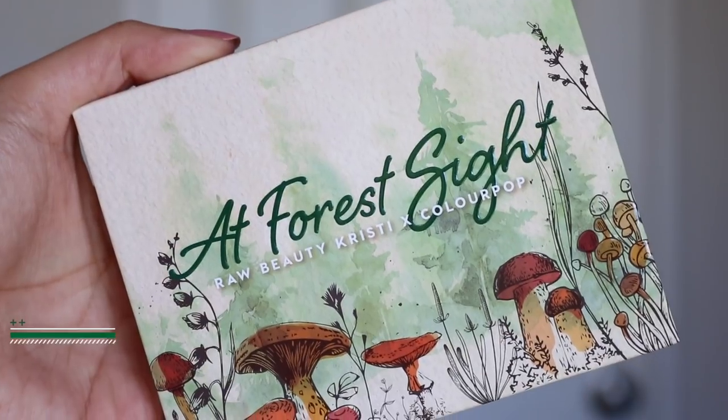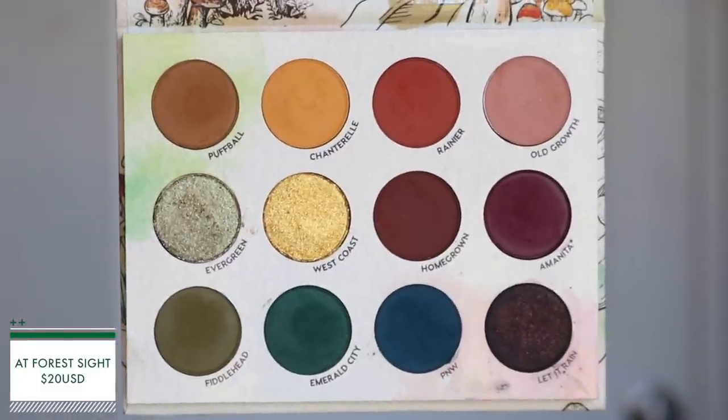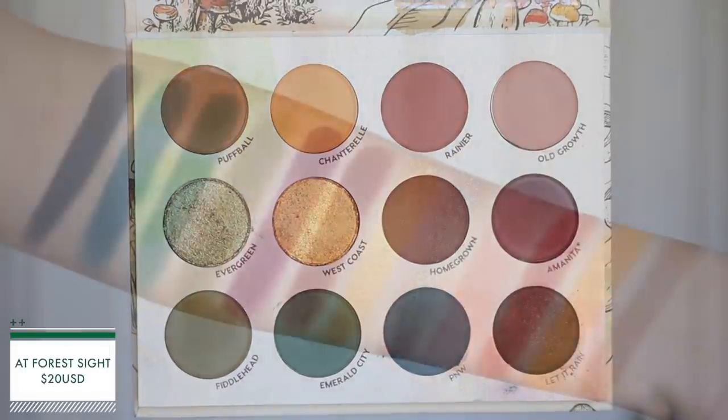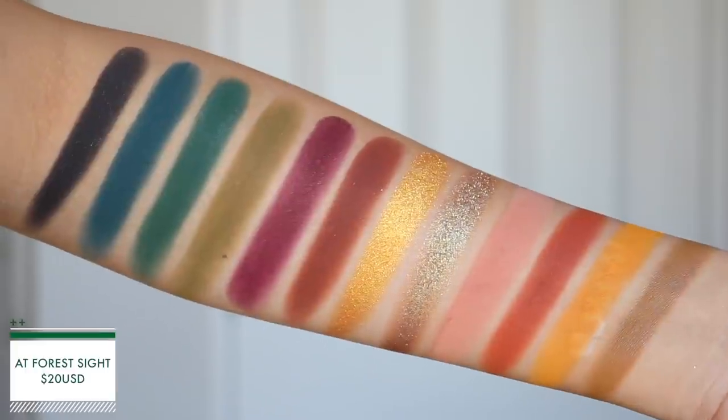I want to start off with the packaging first because it's just so stunning. This is what the box looks like. If you just order the collection, you'll probably get it in this box — it's not like a PR box. ColourPop did send me the entire collection, I just want to note that. Let's start with the first item, the eyeshadow palette. This is called At Forest Sight, which is so cute. This is $20 US, which is a little bit more expensive than the usual 12-pan palette at $18.